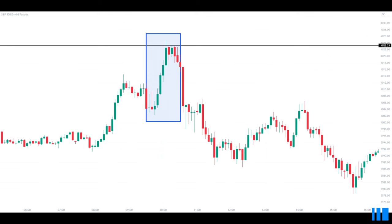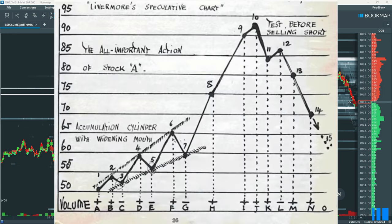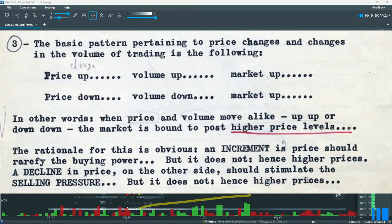Now let's jump into Bookmap. After the open, we have 15 minutes of choppy price action. Then, a clear uptrend is established for around 30 minutes. Observe how buying volume is becoming stronger as price increases — taking a page out of Jesse Livermore's notebook: price up and volume up equals market up.